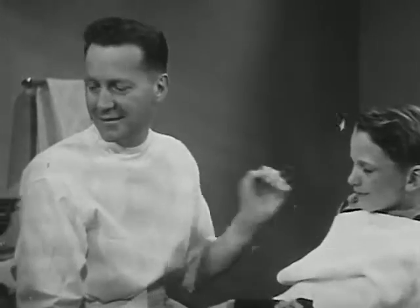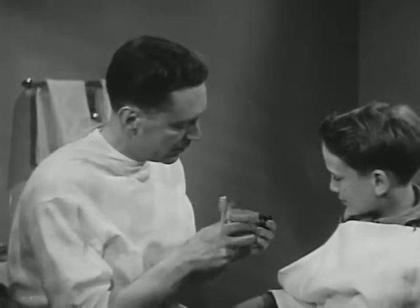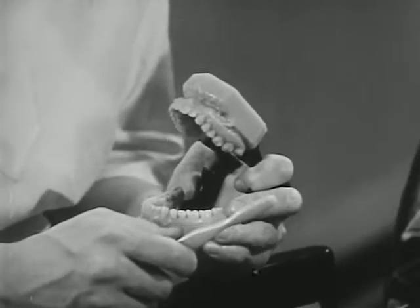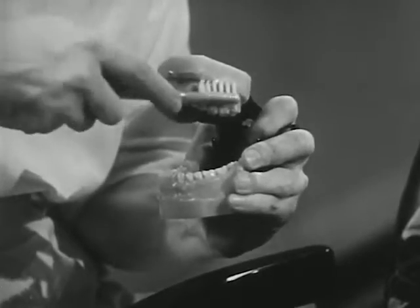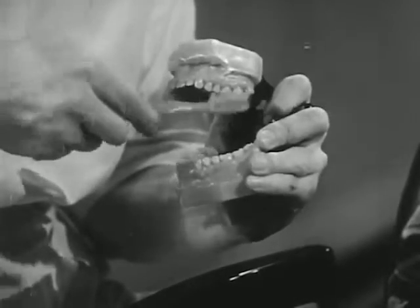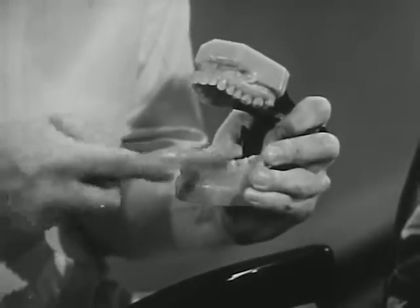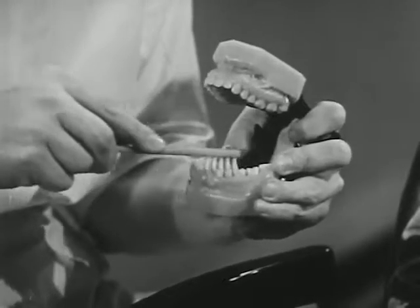Let's show them the right way. I've used this hundreds of times to show fellows like you and grown-ups too. First, you clean the cheek side of the upper teeth and the gums too, brushing away from the gums. That helps remove the food particles. Next, you brush the tongue side of the upper teeth. Next, brush the lower ones. Finish up with the chewing surfaces. It's easy — it just takes practice to get the knack of it.